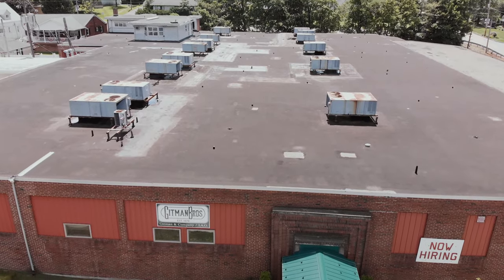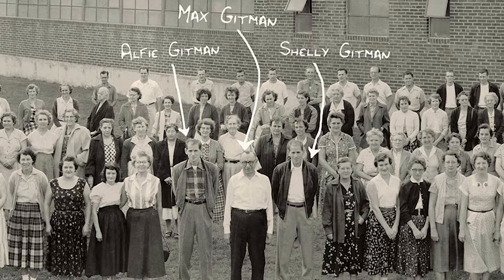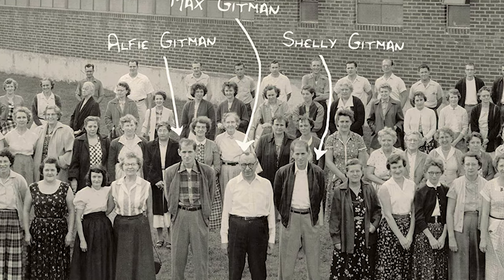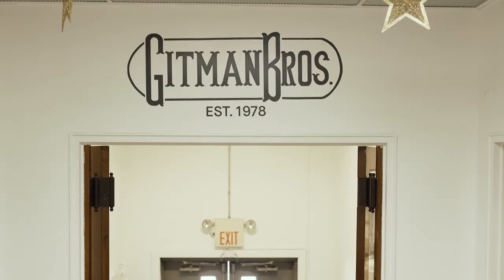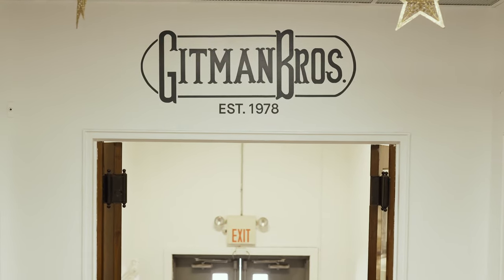This factory itself was built, started by Max Gitman. He built the factory — the Axelon Pajama and Shirt Company. I believe this factory was built in like 1958.